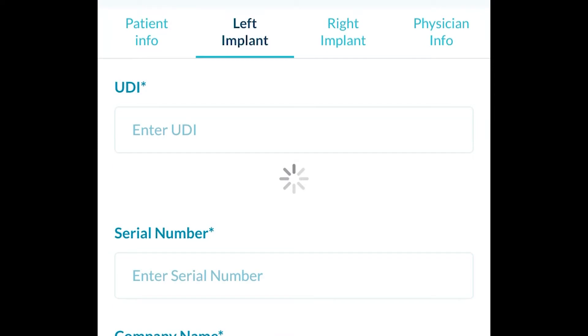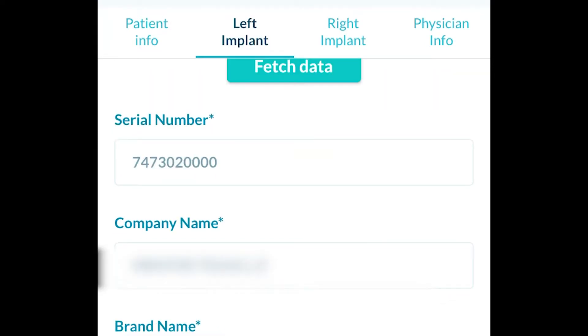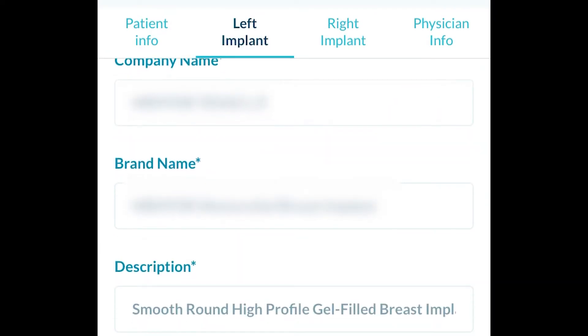After you've entered the patient demographics, scan the implant QR code and the data from that implant gets immediately updated into the database.